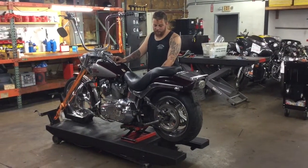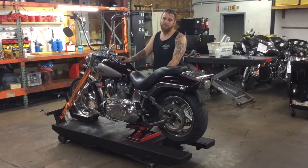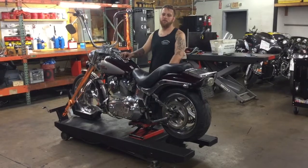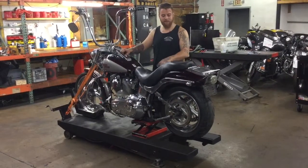Welcome to Fallen Cyclists. Today we have a 2007 Harley Davidson FXST Softail Standard. It has a 6-speed transmission with 58,142 miles on it. We're going to fire it up and shift through the gears to show you that the driveline is intact.